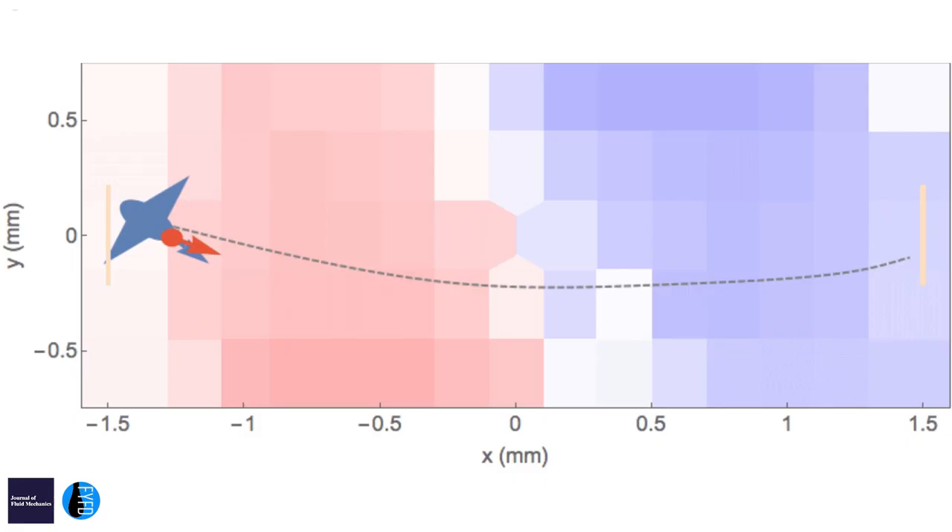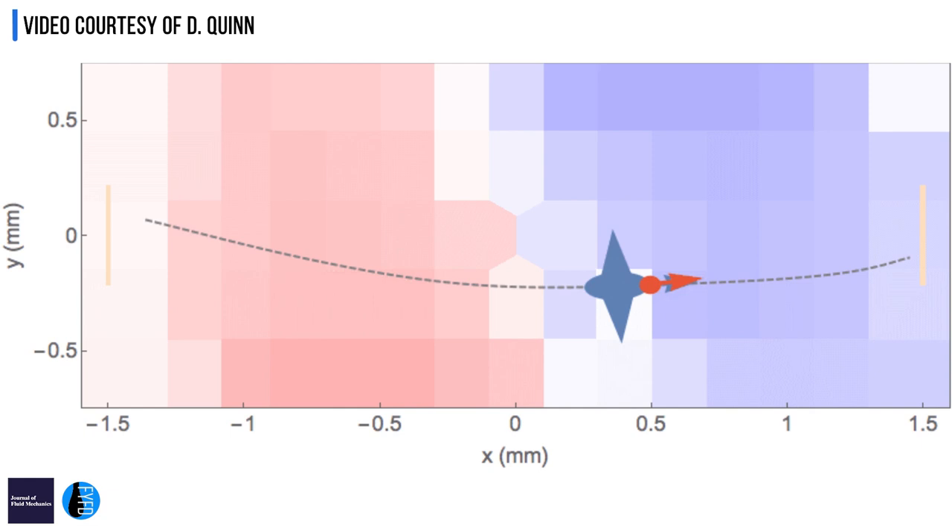This is not a minor crosswind that you could just trim your tail a little bit. It's the same order of magnitude as your flight speed, so you really need to make a significant adjustment if you don't want to crash. And they never crash.